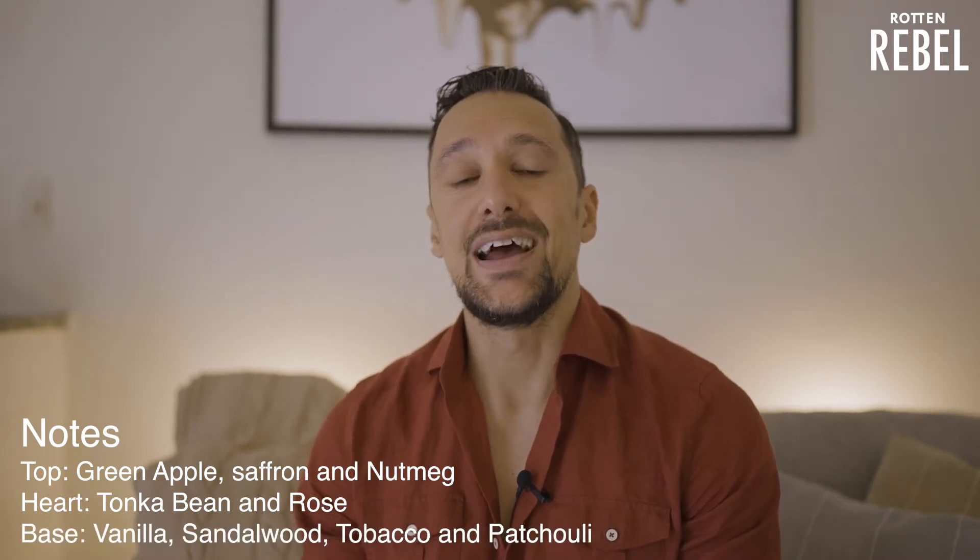Some of the notes in Carlyle are apple, saffron, nutmeg. You also have tonka bean and rose, and then you have some tobacco, vanilla, sandalwood, and also a bit of patchouli.